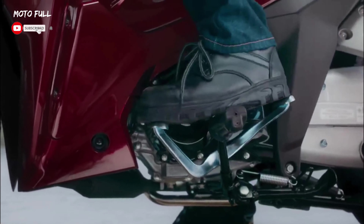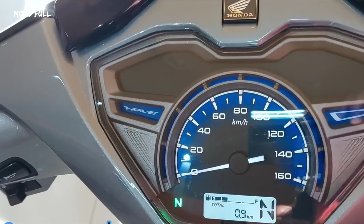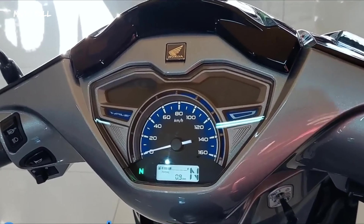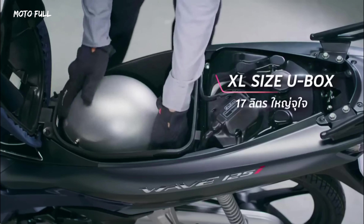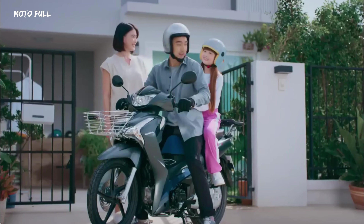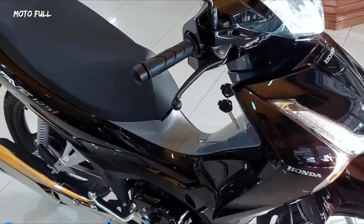Honda Motorcycle Thailand has unveiled the all-new 2023 Honda Wave 125 FI. The design for the Wave 125i remains much the same, but at the rear is a new taillight assembly with clear lenses. Colored LED bulbs can be seen and the turn signals are integrated into the taillight itself.